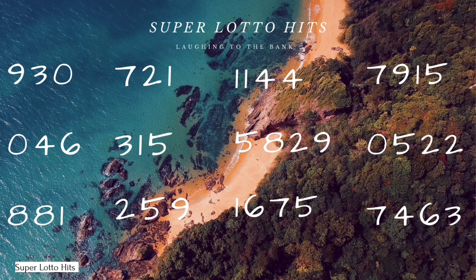For the pick 4 we got 1144, which is good. Also 7463, 1675 — which you can play as 1625 — and 0522, that's another good number to play as well.